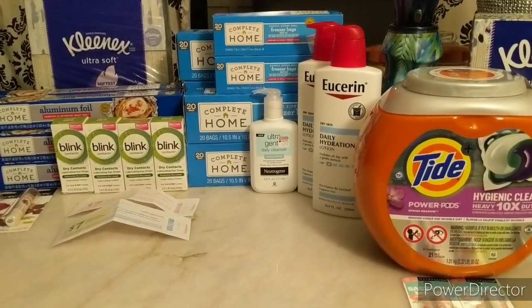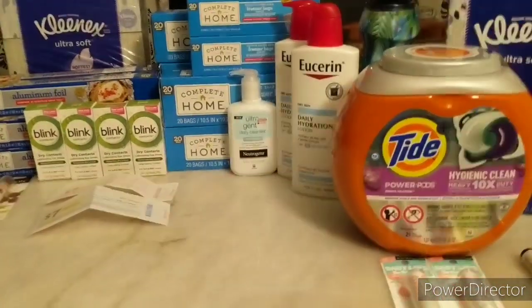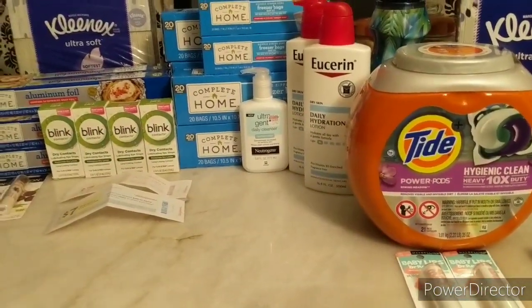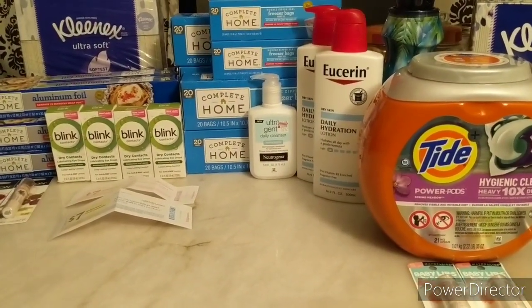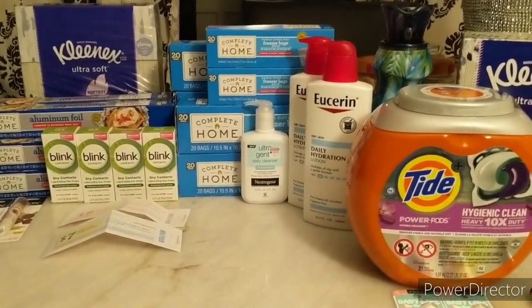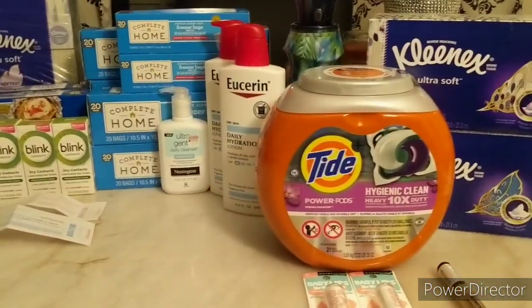Hi guys, I'm Danica with Couponing at its Finest and I'm bringing to you today my coupon haul. Today is February the 20th. For today I did Walgreens and CVS.